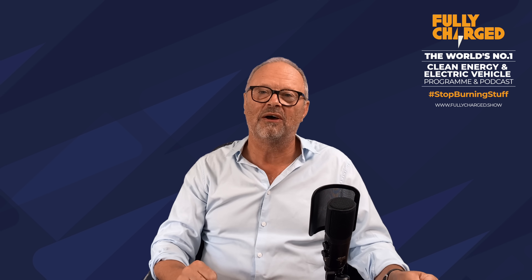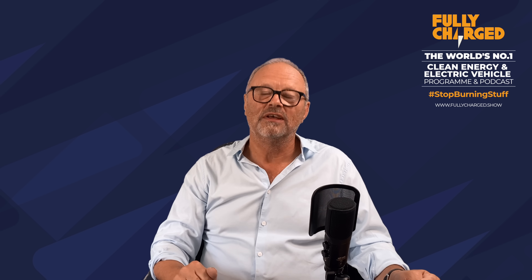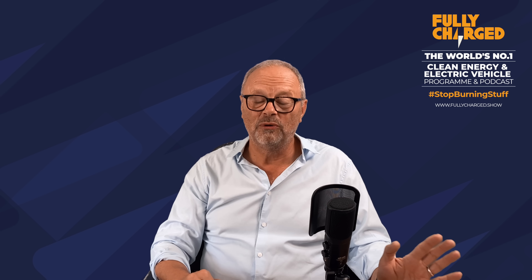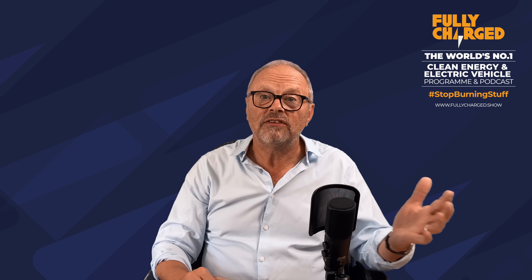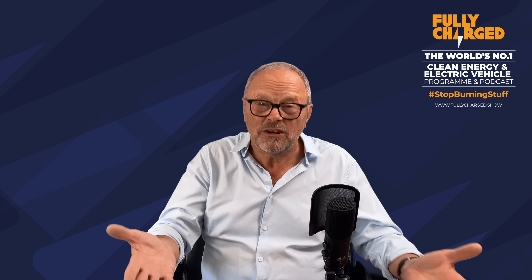The demand is there. Car makers are beginning to finally pick up on it — people want to buy these cars; they are better than the old ones. That's all I've got time for; there are loads of other stories for another show. I just want to quickly thank our wonderful Patreon supporters.